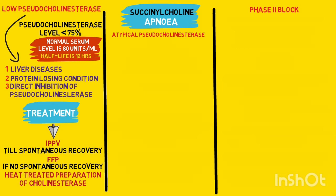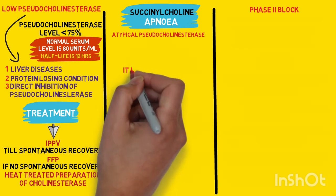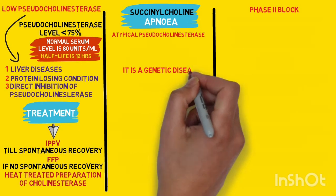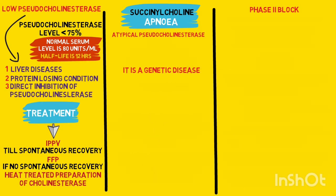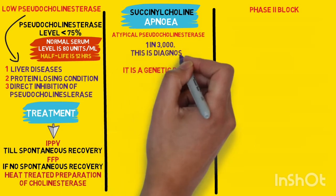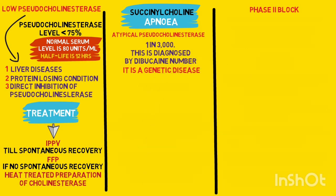The second cause of prolonged action of succinylcholine is atypical or abnormal pseudocholinesterase enzyme. The levels in the plasma may be normal, but the enzyme is abnormal — it is atypical. It is a genetic disease in which the patient has an abnormal enzyme which is not able to metabolize succinylcholine. The incidence is roughly 1 in 3000, and it is diagnosed by Dibucaine number. A separate video will cover the Dibucaine number.